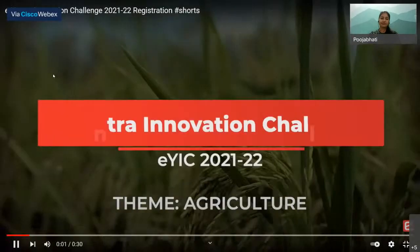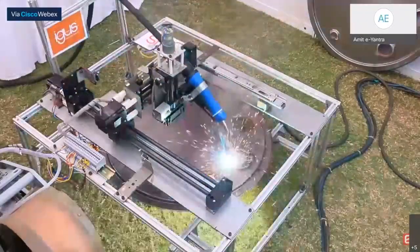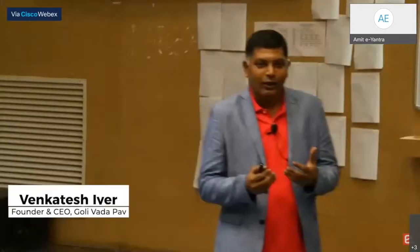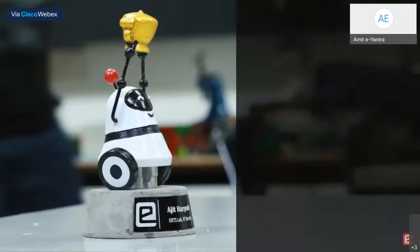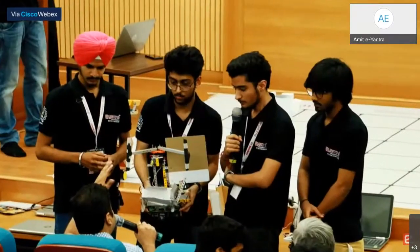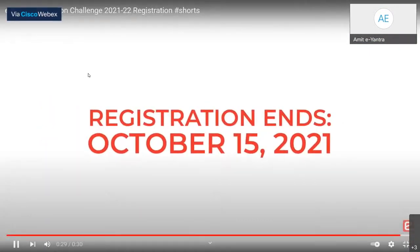Welcome to e-Yantra's Innovation Challenge, where we nurture young minds to articulate real problems and solve them using technology. We help you learn and hone your skills and provide mentorship from domain experts, successful entrepreneurs, and our very own e-Yantra experts. Finalists get exciting cash prizes, goodies, certificates, and a chance to pitch their ideas to IIT Bombay's technology business incubator, SINE. Log on to eyic.e-yantra.org. See you in the competition.